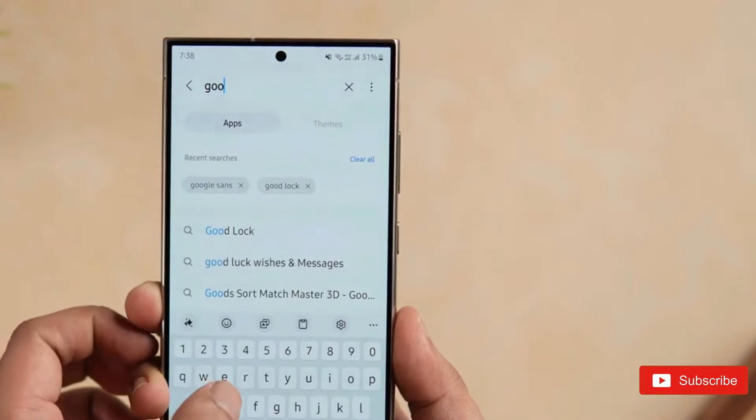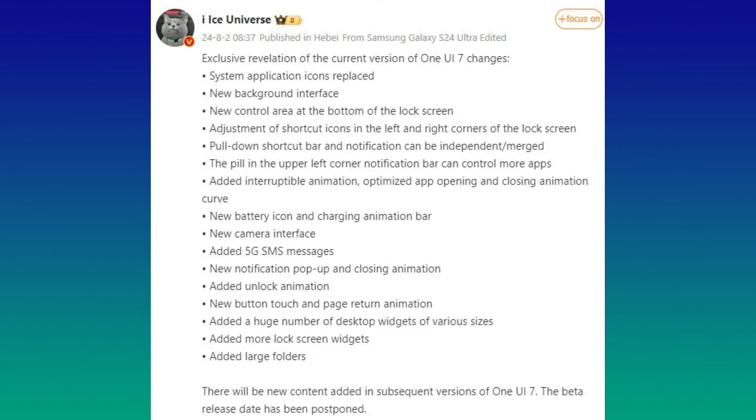Here is a list of One UI 7.0 expected features: 1. New system application icons. 2. New background interface. 3. A new control area at the bottom of the lock screen. 4. Adjustment of shortcut icons in the left and right corners of the lock screen. 5. Pull-down shortcut bar and notifications can be independent or merged. 6. The pill-shaped UI element in the upper left corner notification bar can display more apps. 7. Added interruptible animation and optimized app opening and closing animation curve.